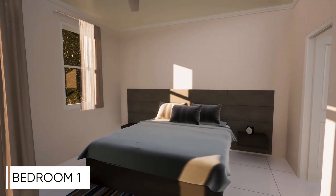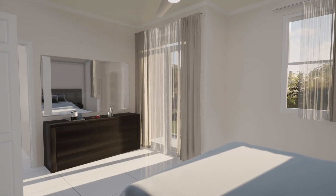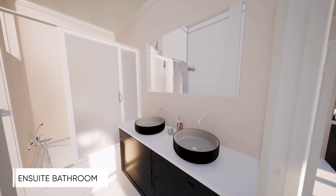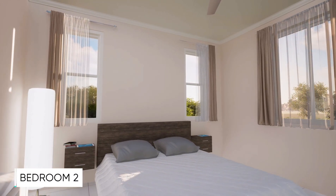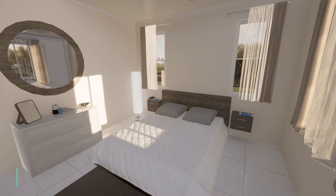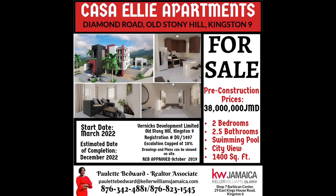Come home to sophisticated living. Come home to comfort and relaxation. Come home to Casa Elie. For further information, contact your Keller Williams Realtor, Paulette Bedward, at 876-823-1545. To learn more, follow on Instagram or Facebook at pauletteb.realtor.